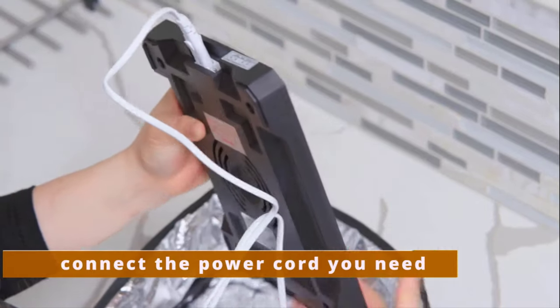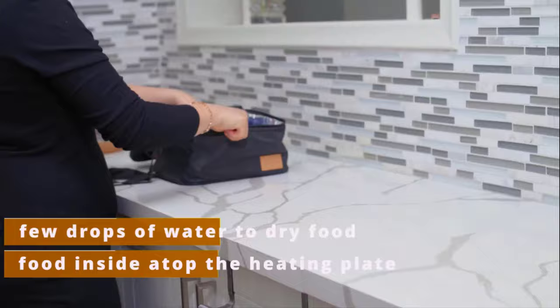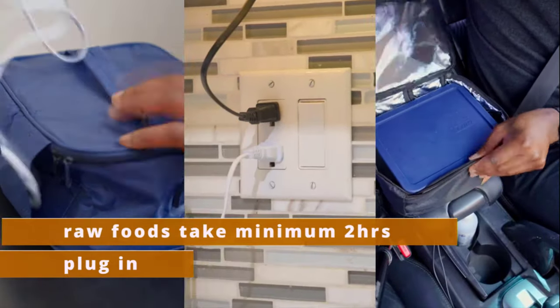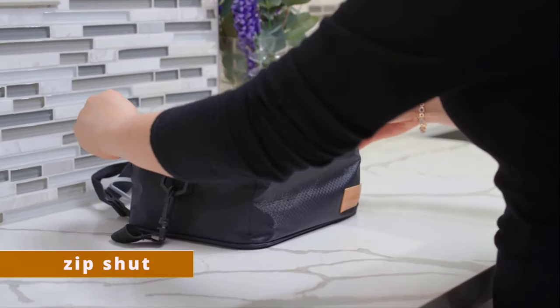It allows you to connect the power cord you need, add a few drops of water to dry food, and place food on top of the heating plate. It takes from 20 minutes to 2 hours to prepare your meals.